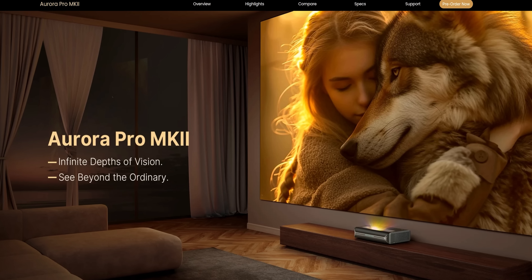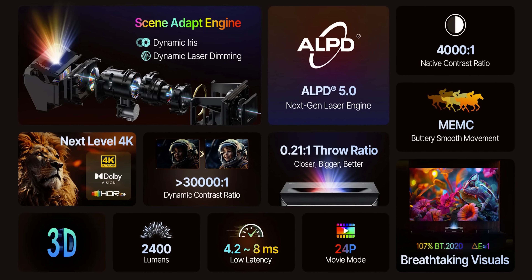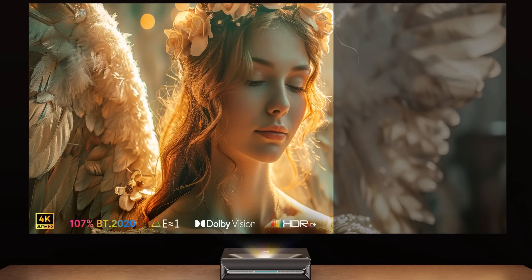Our sponsor Nexigo's all-new Aurora Pro Mark II Projector improves on their first generation with a 4,000 to one contrast ratio and support for all major HDR formats. Learn more today at the link in the video description.